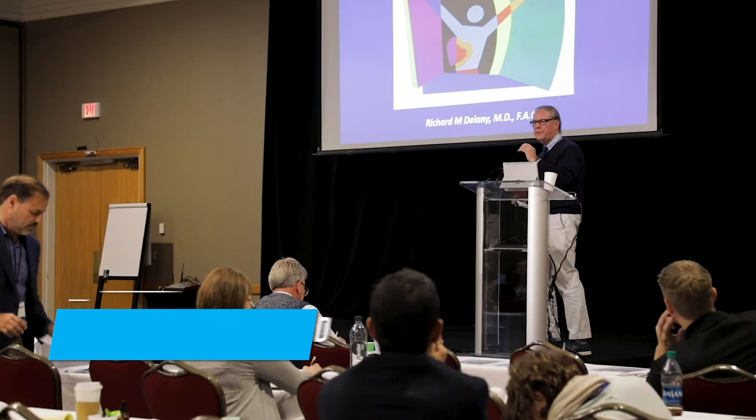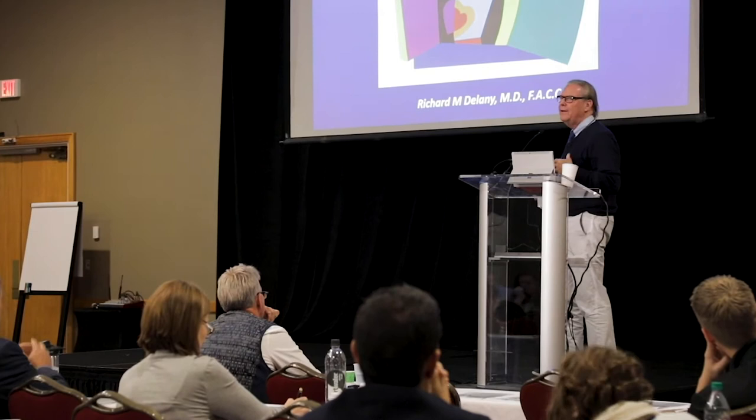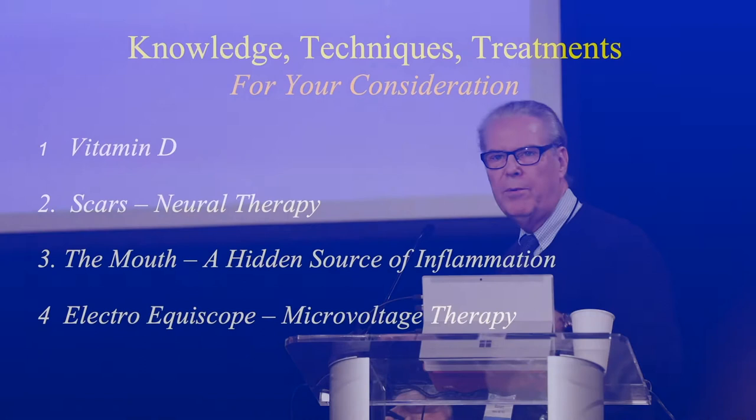Thank you very much for letting me share my favorite tools. I'm an internist cardiologist in Boston and I've been in practice over 30 years. It's great to come to meetings, learn things, apply them, give them to your patients, see the benefits, and then come here and share that with you. I hope to do that today. I designed the slides so that you can read and understand them.